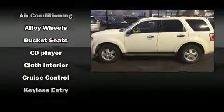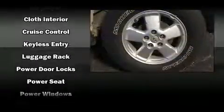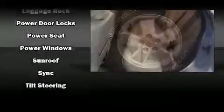Safety equipment has been integrated throughout, including head curtain airbags, front side impact airbags, traction control, brake assist, a panic alarm, and ABS brakes. Various mechanical systems are monitored by electronic stability control, keeping you on your intended path.